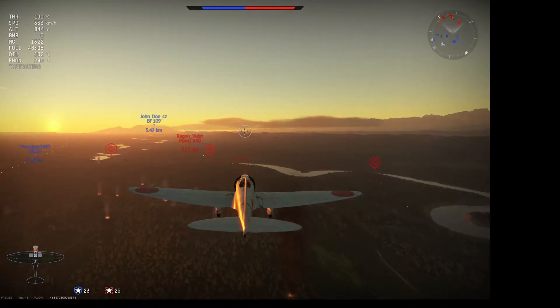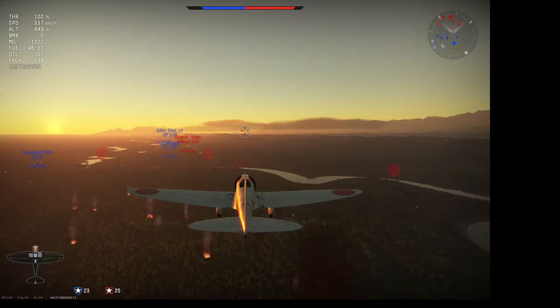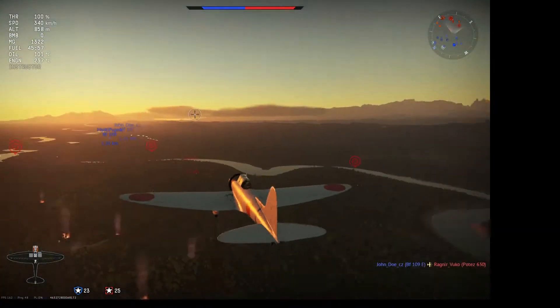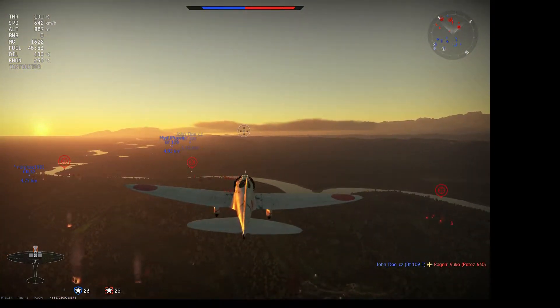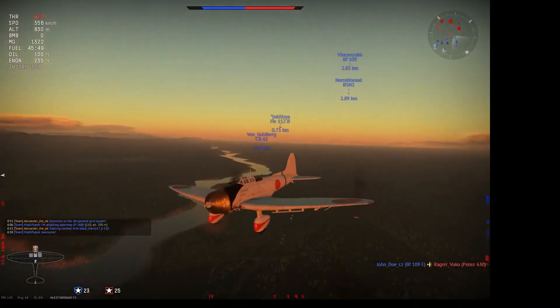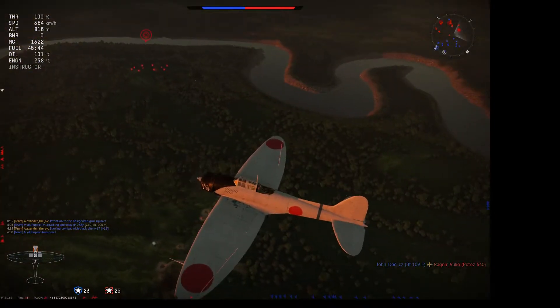There will be a clip later showing you what a somewhat better attempted dive bomb should look like. I decided to go after all these nice squishy vehicles. The D3A makes a nice ground strike vehicle because it's very capable of controlling its speed, and it's a nice stable flying platform as well.